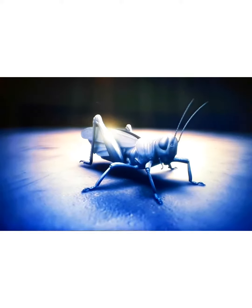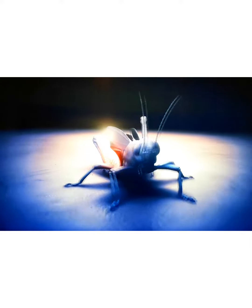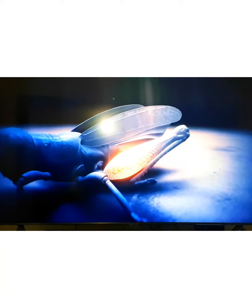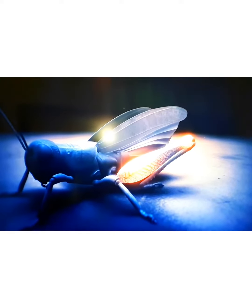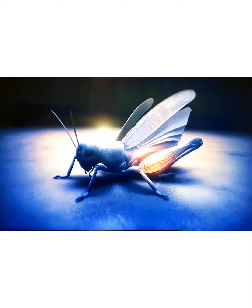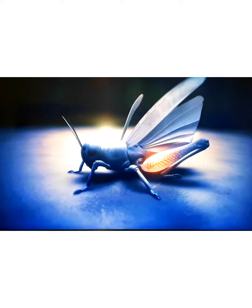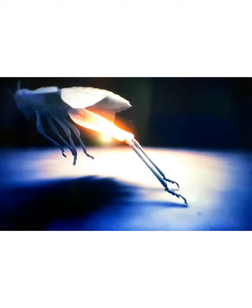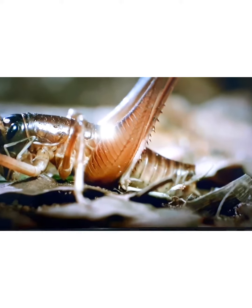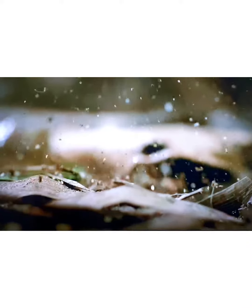A grasshopper's back legs function like catapults. Flexor muscles slowly contract, pulling the lower leg towards their body, bending it at the knee. Within it, a natural spring stores potential energy. To eject from danger, the leg muscles are relaxed, and the spring releases the energy. The leg jerks backwards, flinging the insect forwards and up.